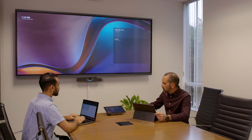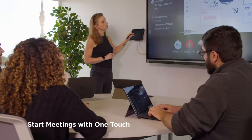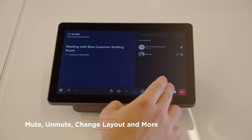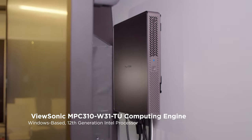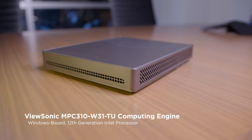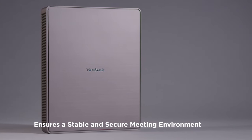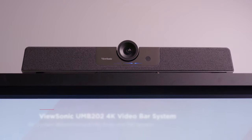Meetings are easy to control, moderate, and schedule with our Teams Rooms touch console. This 10.1-inch touch display offers an easy-to-use Microsoft Teams interface, allowing you to start, join, and manage meetings from your fingertips. Our computing engine features a Windows-based 12th-generation Intel processor that eliminates clunky calls, delayed content sharing, and grainy video, plus integrated security features help keep your meetings private.